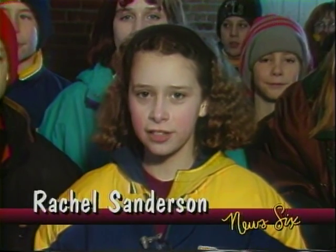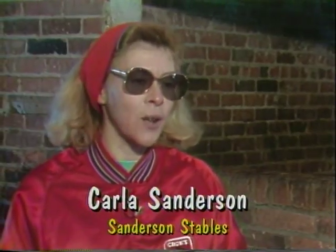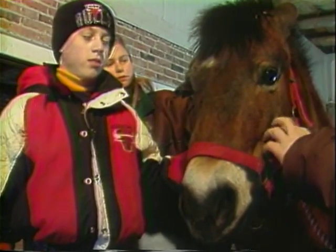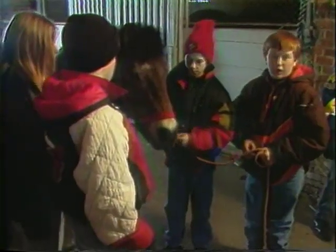Hi, I'm Rachel Sanderson here at Sanderson Stables in Signet, Ohio. I'm interviewing my mom, Carla, about horse riding. What kinds of things do you do here? We teach riding lessons, and we're mainly an educational program for Bowling Green State University, Lord's College, Owens, and Terra Tech. It's a one-hour credit course for a phys ed class, and we do the continuing ed classes for all the schools.